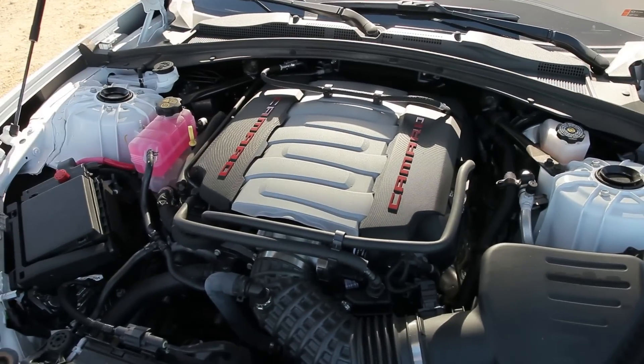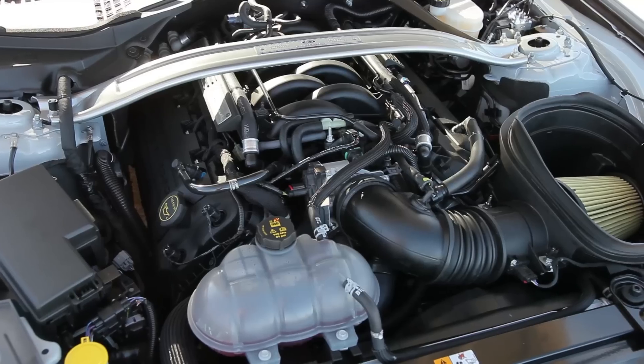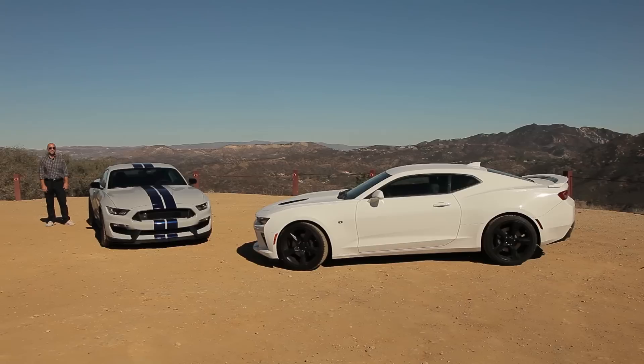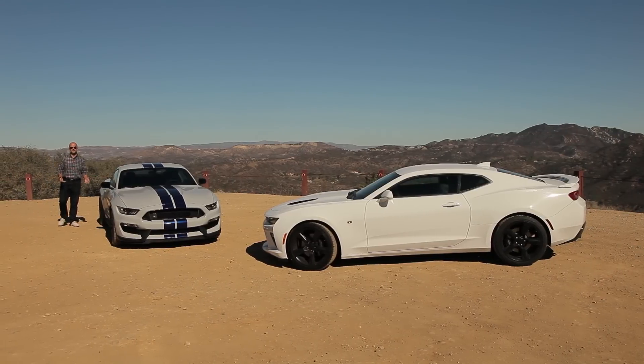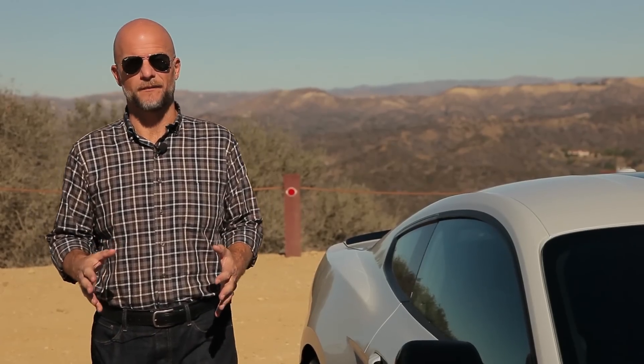In this corner, the 455 horsepower Chevrolet Camaro SS. And in this corner, the 526 horsepower Ford Shelby GT350. You've seen the test numbers, you've read the first drives — but which one would we drive daily? Which one would we spend the monthly payment on? Which one would get us into traffic court more quickly? Let's dig in.